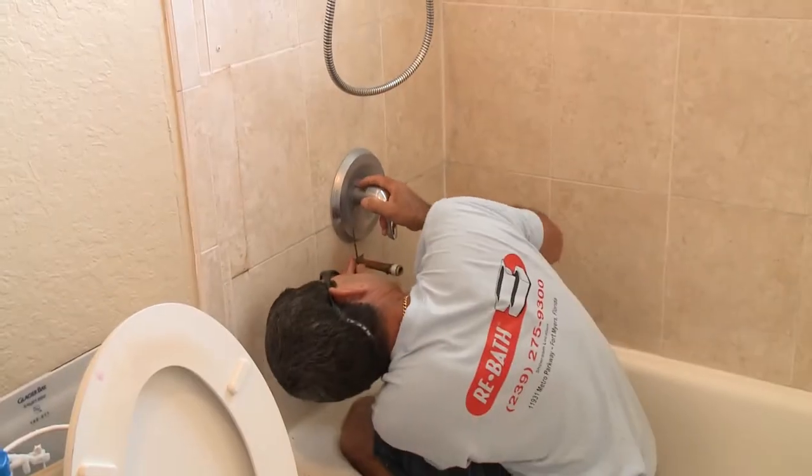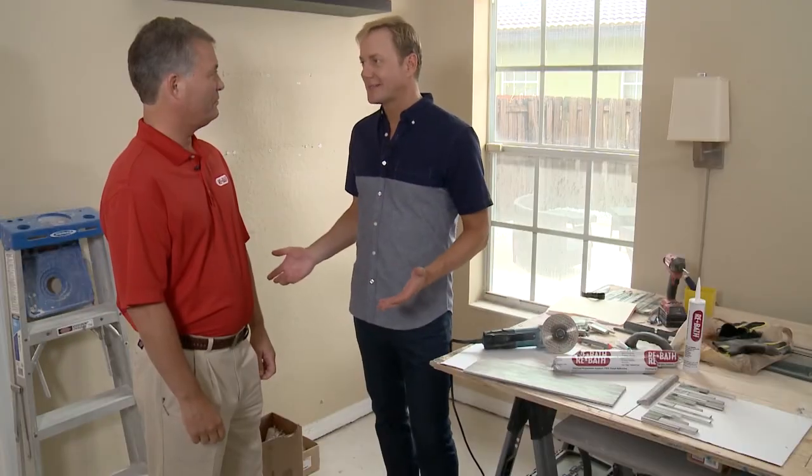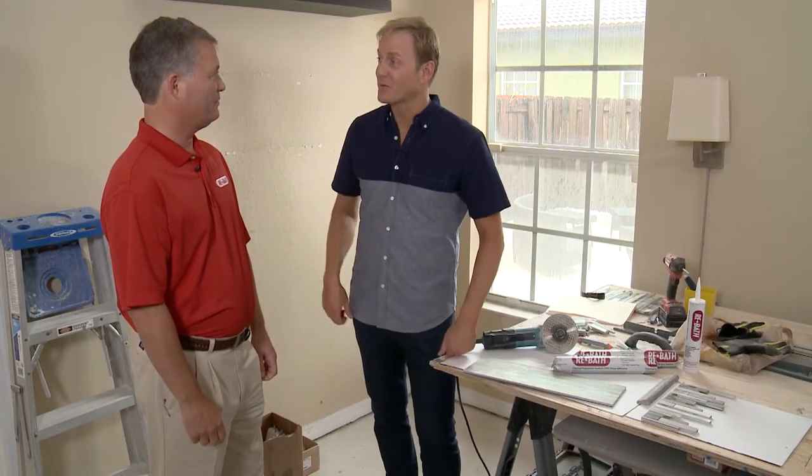Returning partner ReBath is going to completely remodel the Phinez's master bath from demolition to done in less than a week. Marty, welcome back to our Military Makeover. This is two in a row for you guys. We are honored to be a part of this and do something for the veteran community, and specifically for Billy. Thanks for having us back.